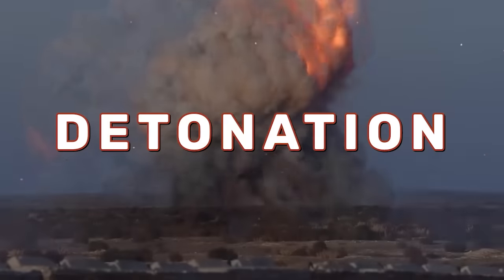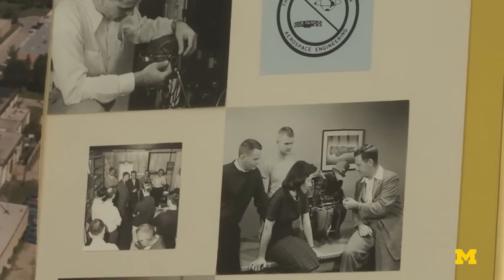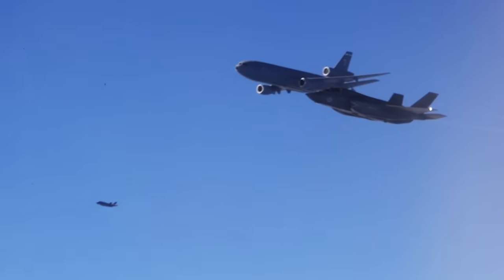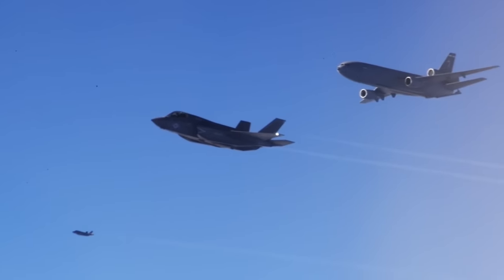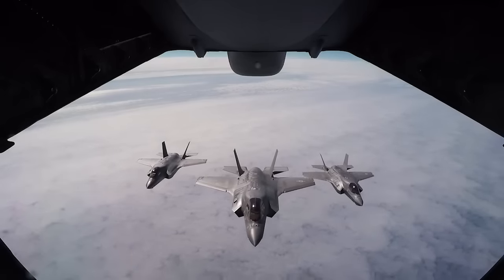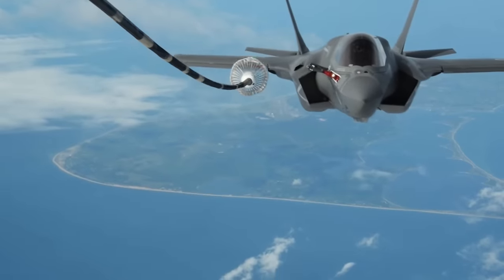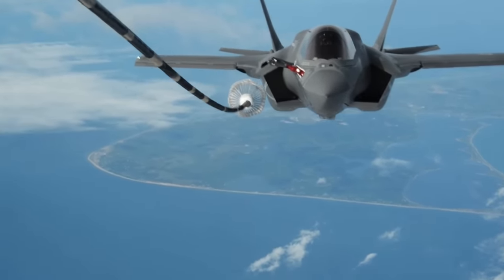The concept behind rotation detonation engines dates all the way back to the 1950s. In the US, Arthur Nichols, a professor emeritus of aerospace engineering at the University of Michigan, was among the first to attempt to develop a working RDE engine. But to really understand how an RDE works, we've got to talk about the concepts it's built upon, because RDE engines are an extension of pulse detonation engines, which are themselves an extension of pulse jets. Don't worry — we're going to break it down.